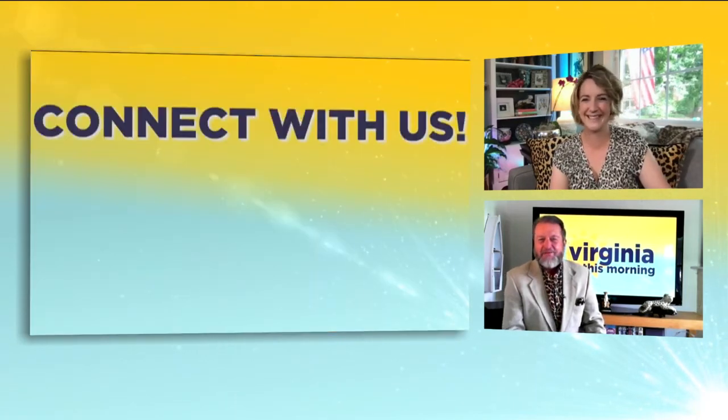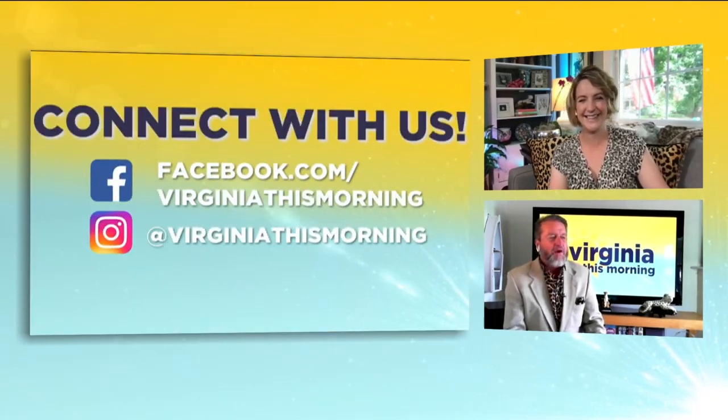That is one proud papa right there! We'll actually be out at VMFA next week taking a look at that new exhibit, so we'll have more to share on Virginia This Morning soon — this is a great sneak preview. VMFA really does a beautiful job in their gift shop. Congrats, Amanda — that's really cool!